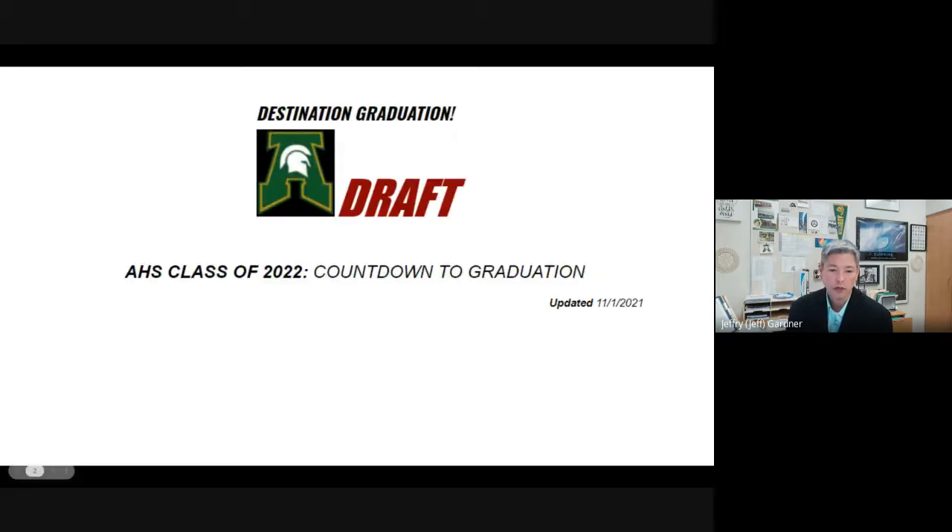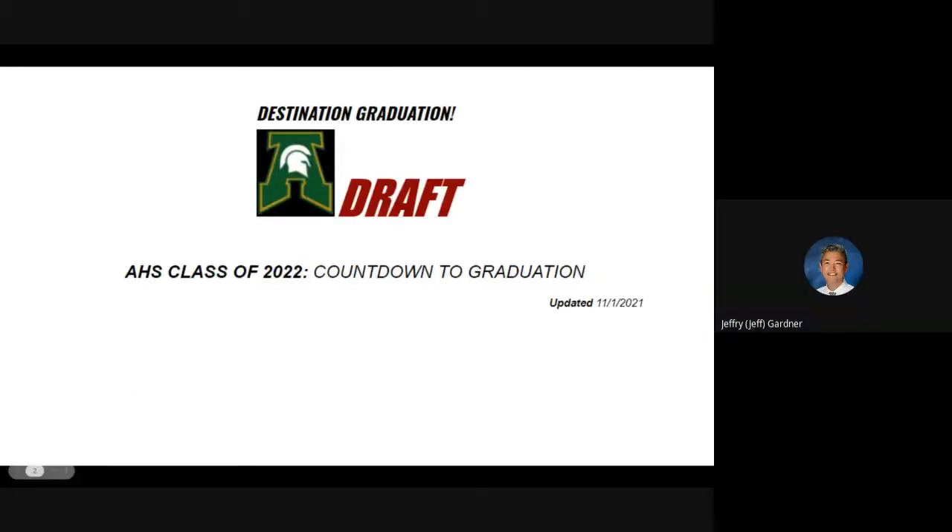I'm going to go ahead and turn my camera off. Just understand that this is still a draft. We usually don't make all the finalizations to the senior graduation countdown until after winter break, so just trying to give you the very best information you can have right now as you prepare yourself for destination graduation.